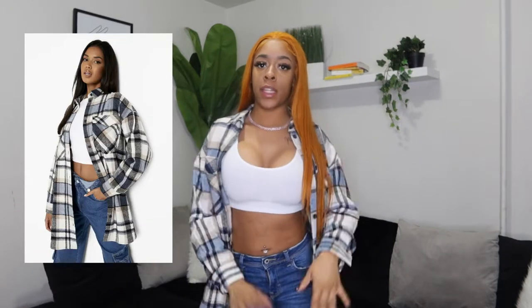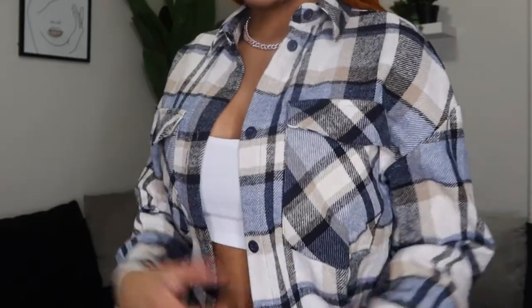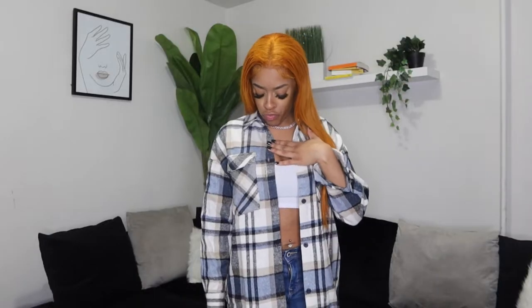I have on the same crop top and jeans and I just threw over this oversized shacket — shirt jacket. I got this in a color that's like navy blue, beige, and sky blue — a whole bunch of blues. It's a little heavier than your typical flannel, which makes it perfect for wintertime. It gives a bit of a streetwear feel to it, and we love streetwear — super cute and comfortable.